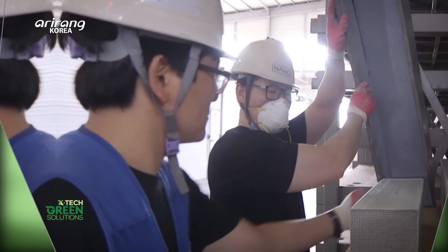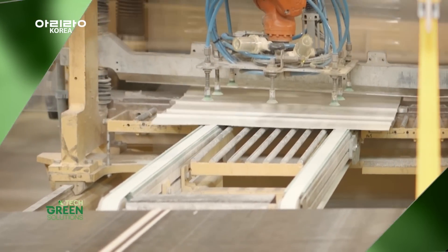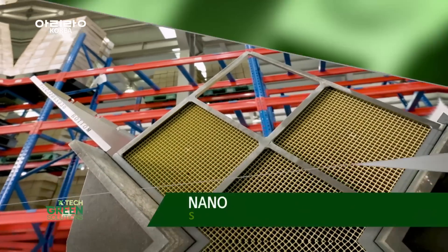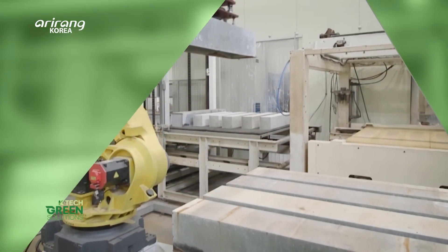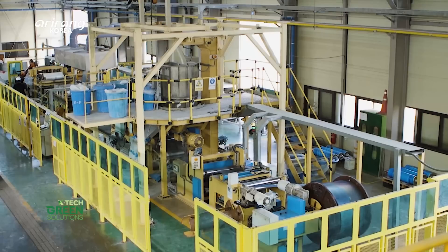Many countries around the world are suffering from fine dust. It is NANO, a denitrification catalyst manufacturer dedicated to removing nitrogen oxides — the main culprit of fine dust — to create clean air. NANO is located in Sangju City, Gyeongsang Province.